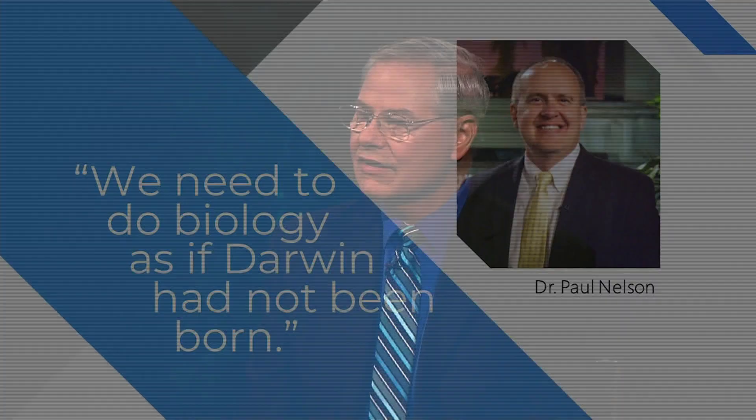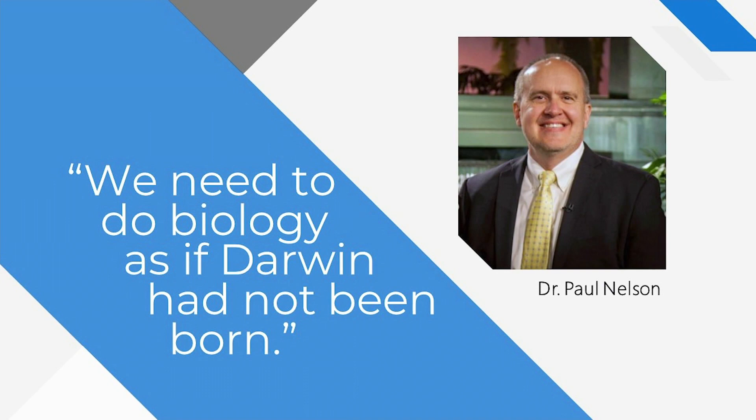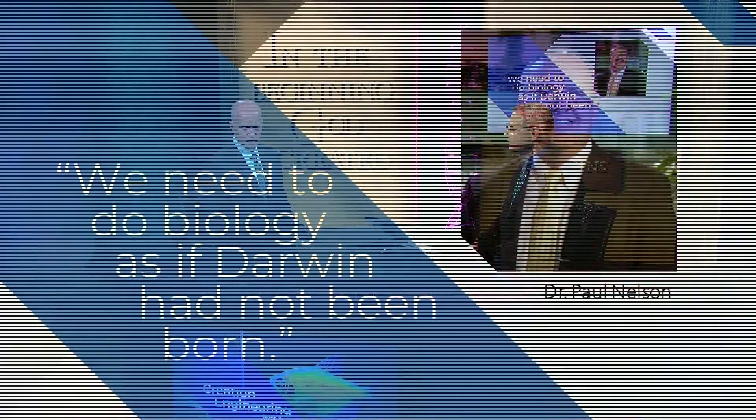That quote is actually from another guest you've had on this program, Dr. Paul Nelson. He coined that phrase. But that's really what we're after — going back to looking at creatures as if Darwin had not been born and seeing the very clear evidences that the Bible says are right there all along.